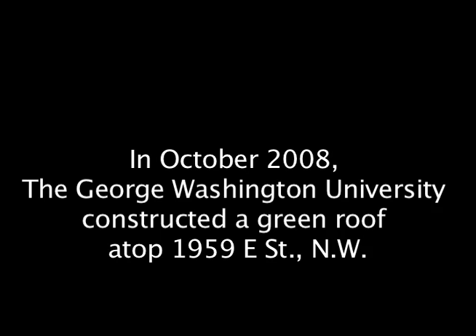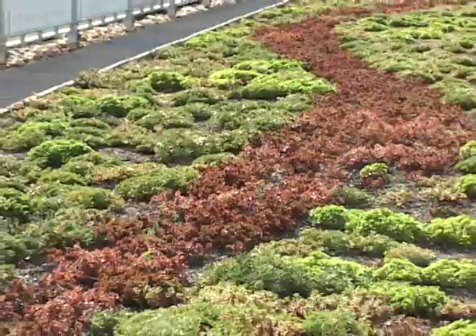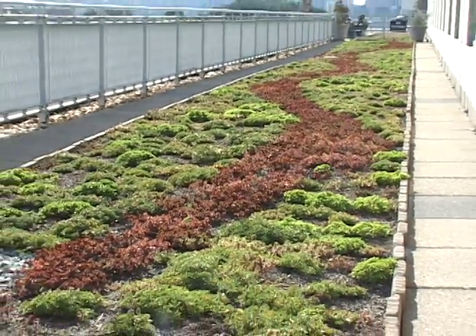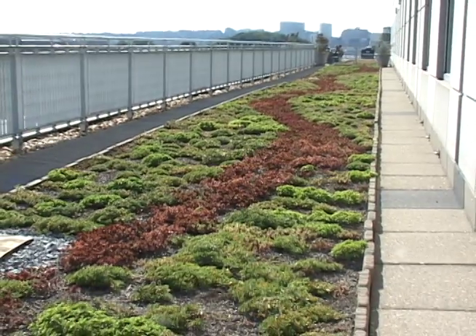Last year we did have a Green Roof first birthday party up here, which was really fun. I would absolutely call this Green Roof a success, particularly because it was an idea proposed by students and then shepherded through the university.